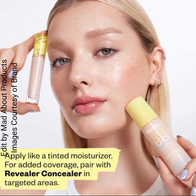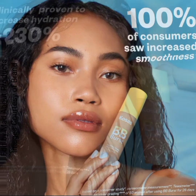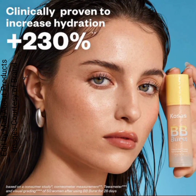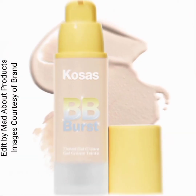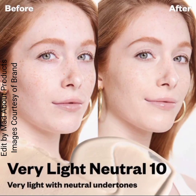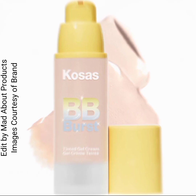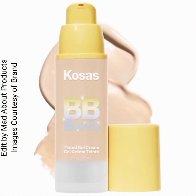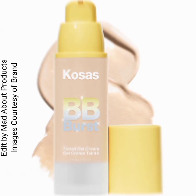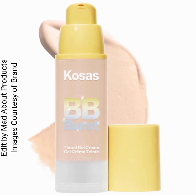It's your prettiest skin but better — coverage that instantly showcases the appearance of smooth and even tone for a healthy look. Powered by triple hydration technology that helps support the skin barrier, collagen-supporting copper peptides, and zinc oxide to visibly reduce redness.